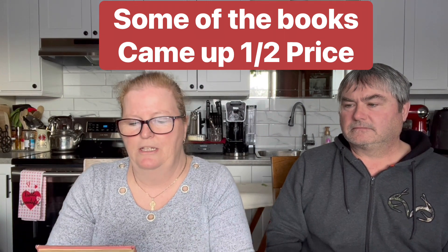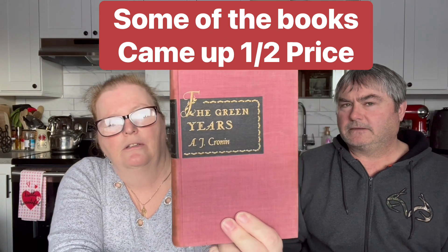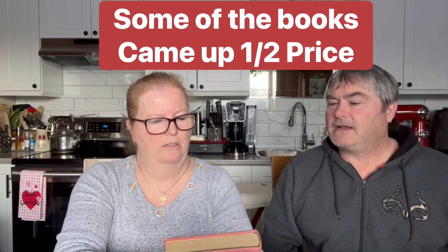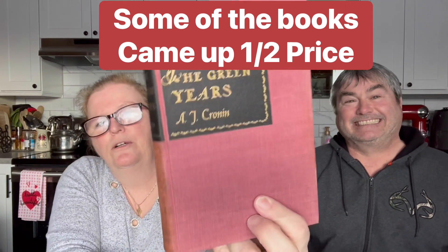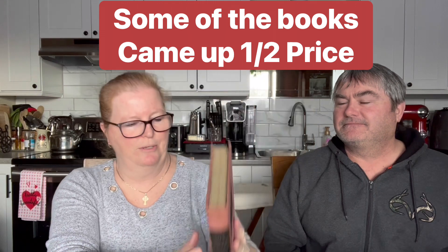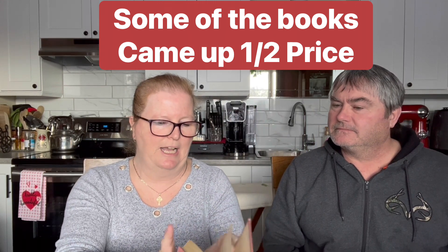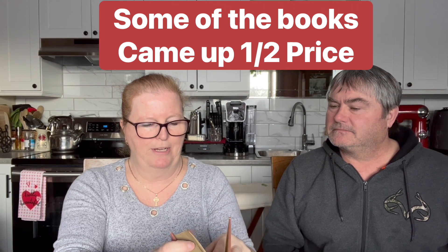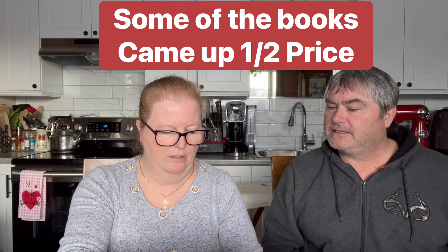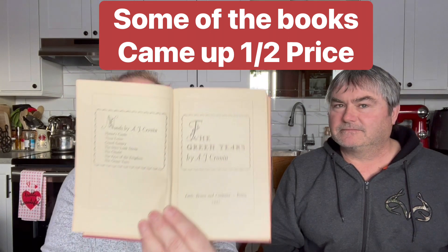Another oldie - 'The Green Years' by A.J. Cronin. I was just reading too fast! We paid three dollars for this one as well. Since we were there a week ago, they did up their prices on their vintage books. This one was 1945, Little Brown and Company from Boston.